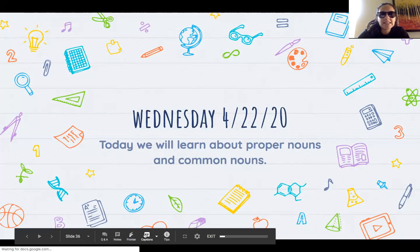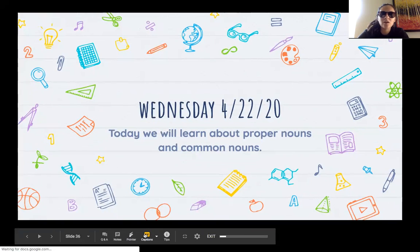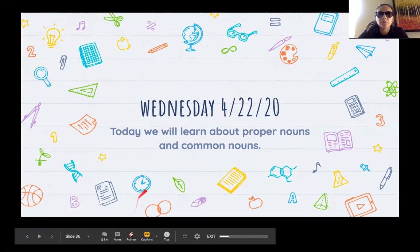It is Wednesday, April 22nd. It is also a special day for the planet — it is Earth Day, and we'll talk a little bit about that some more during science. But today we will learn about proper nouns and common nouns.